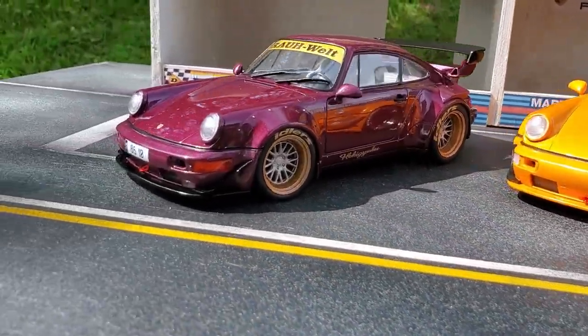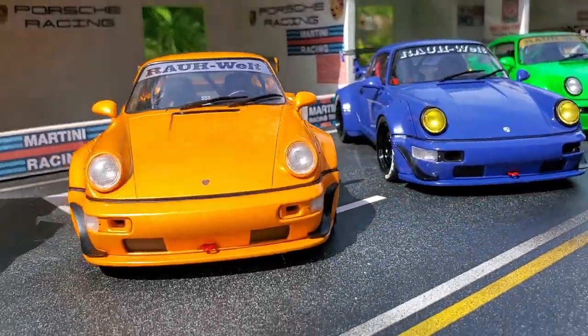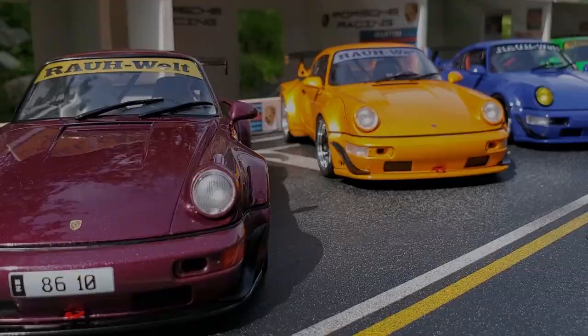They're all built on the same 964 platform, and like every other Solido model, the trunk and the hood doesn't open. Let's check out the first one.